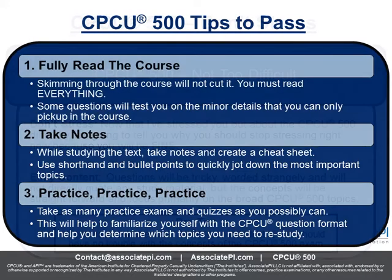Here are a couple of tips — things that have worked for us and our students on how to pass this exam. First big thing: fully read the course. I can't tell you how many times people have failed this exam and came to me saying they didn't read the full course. You have to read it. You have to know everything that's going to be on the exam — don't skim through it. Read through it and pay attention to the minor details.